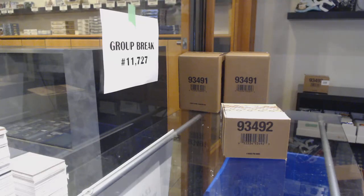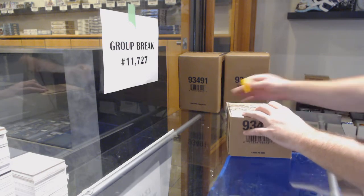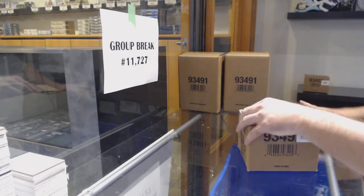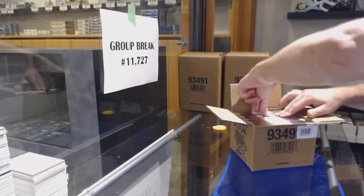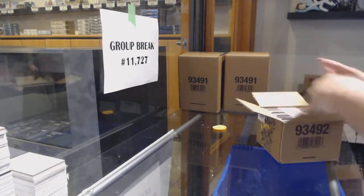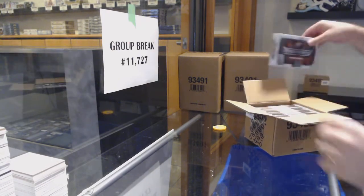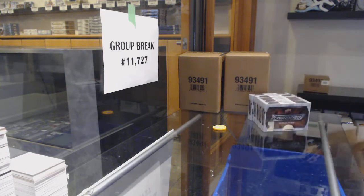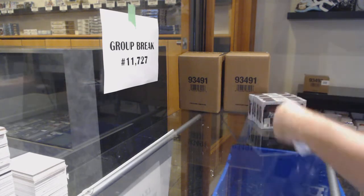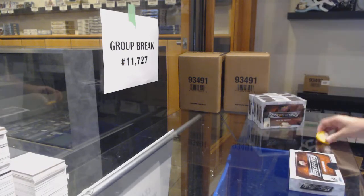Here we go, starting up break number eleven thousand seven twenty-seven. We have the Ingrained five boxes. I understand some cases are definitely not gonna be strong and some cases will be very strong, but I love the overall — I would say almost every case that we've opened, there's definitely two to three really cool cards in there. I think that is very important for a product like this.